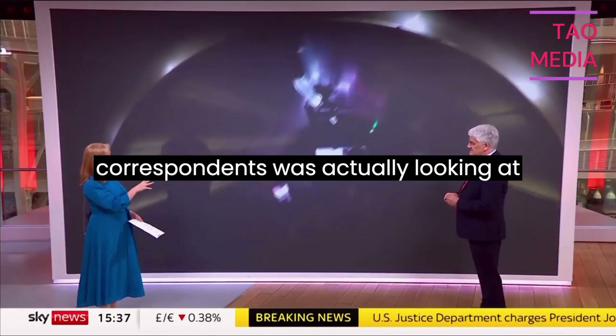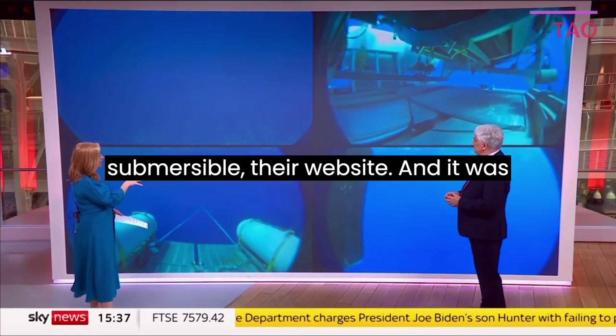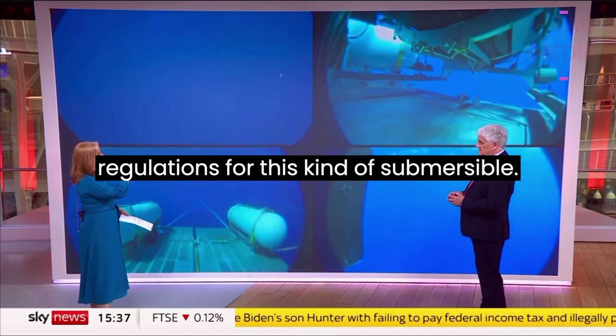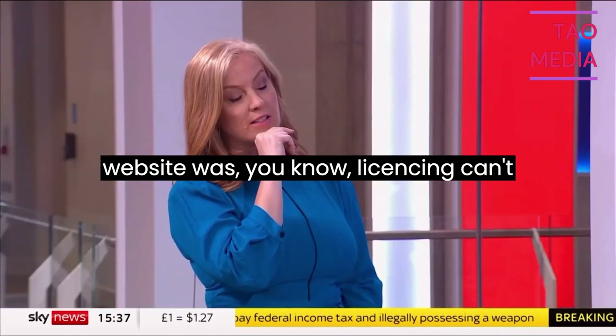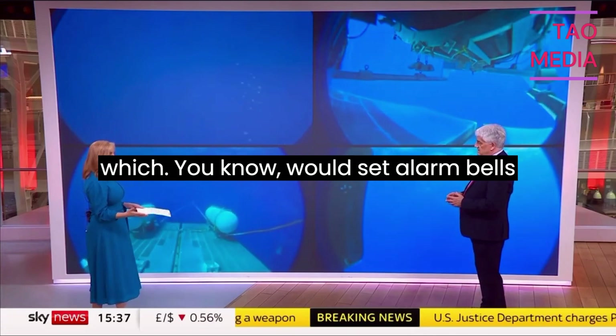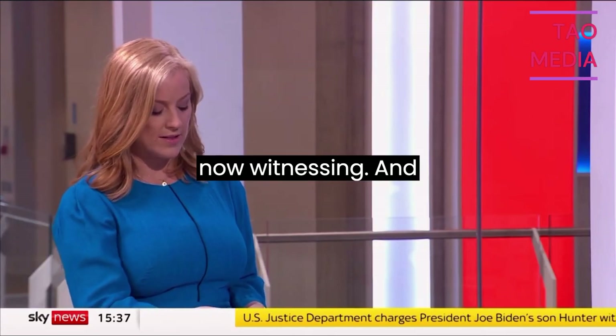One of our correspondents was looking at the company's website, and it was talking about licensing and regulations for this kind of submersible. One of the quotes on the website was that licensing can't keep up with innovation — which would set alarm bells ringing, particularly knowing what we are now witnessing.